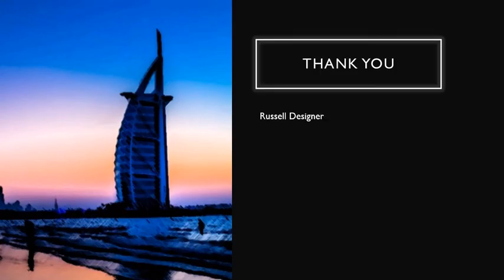Thank you so much. My name is RosselDesigner, and I hope that I helped you. Thank you, I hope you have a very nice day. Bye-bye!